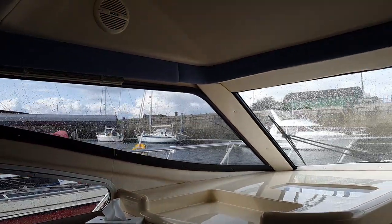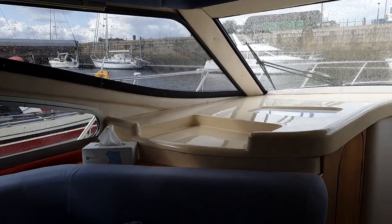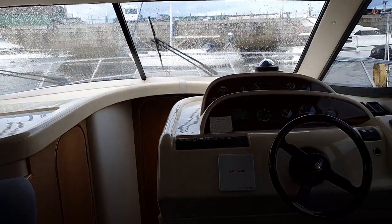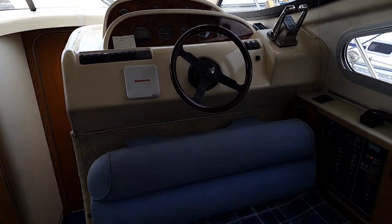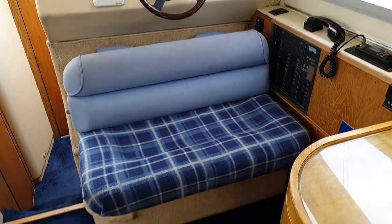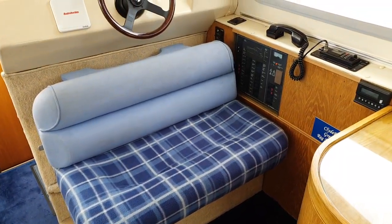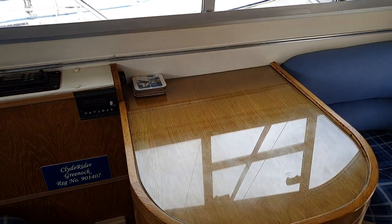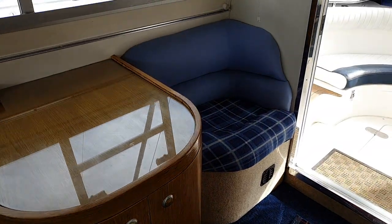We can see the chart table and then the helm position. The helm seat is actually in reversible mode at the moment for casual seating. Electric panel, and then sweeping back there's a cupboard with a glass table top and a seat.